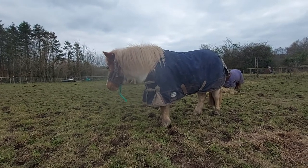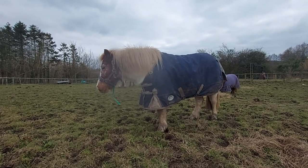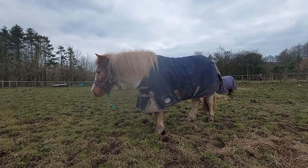This is Daisy. She's a companion pony. I'm hoping that one day she might become a ridden pony, but I'm not sure. She is very difficult to catch, hence why I've got the strap on there.